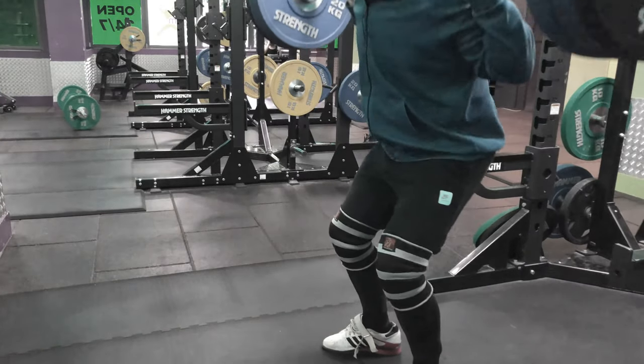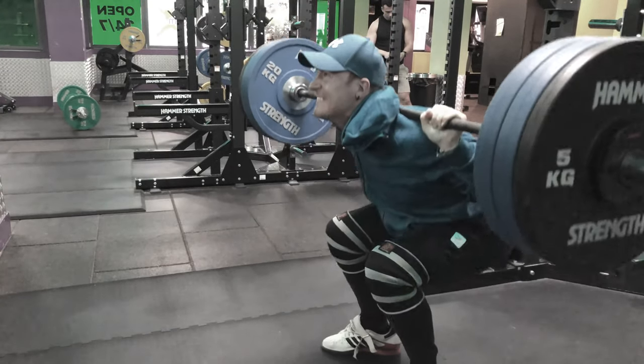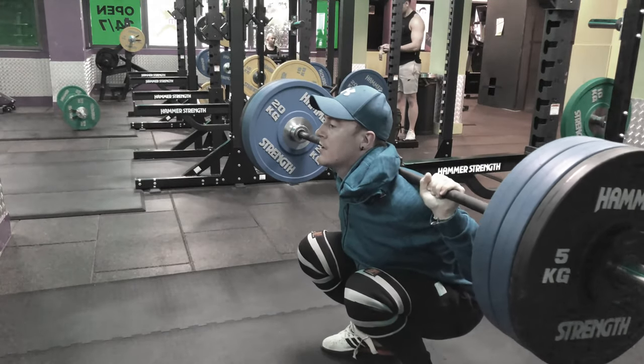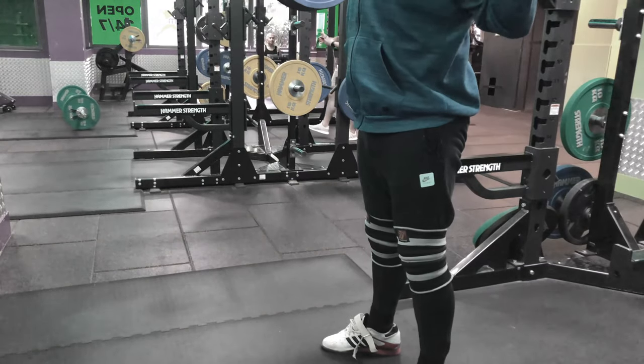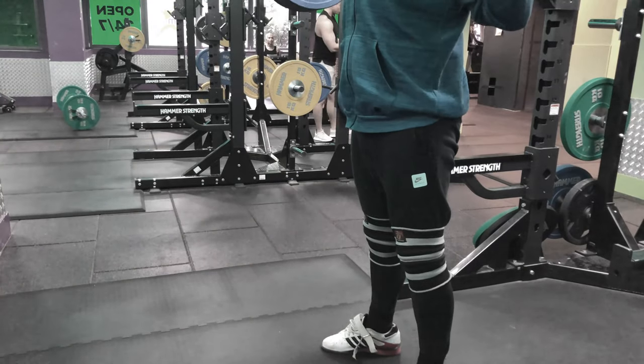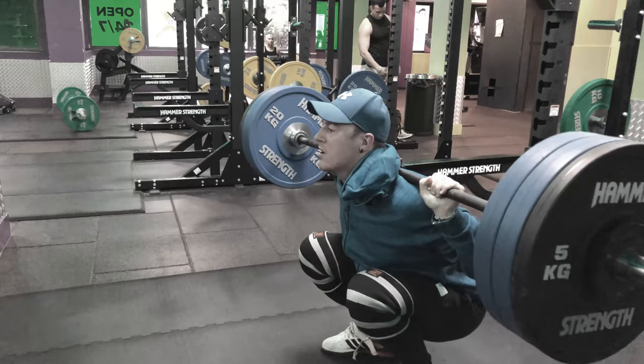I then follow that up with a set of eight at 112.5 kilos, all paused. Really for me the Friday session is quite difficult. There's a lot of carryover of fatigue from the Wednesday session, a little bit of DOMS in my back and glutes and hamstrings, so you don't really start the session feeling that fresh.